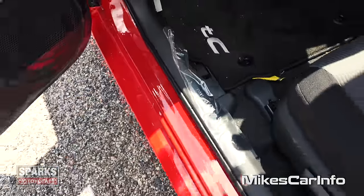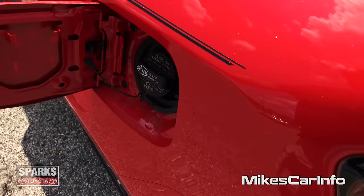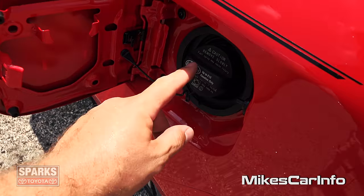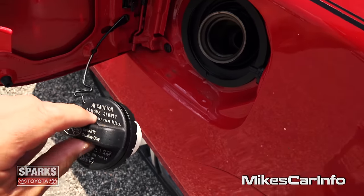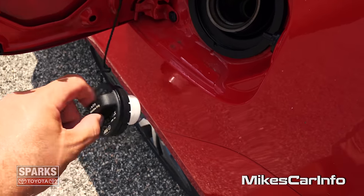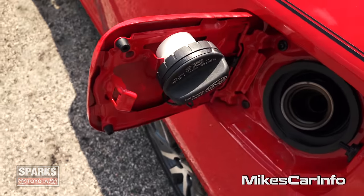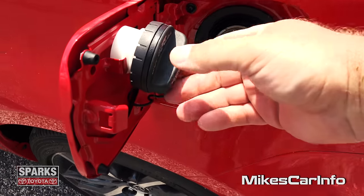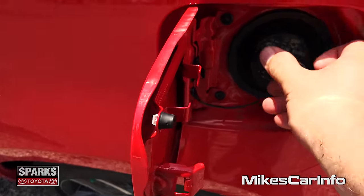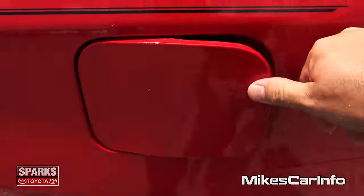Let's take a look at the fuel door — it's on the driver's side, which is very convenient. You have this cap with a little tether that keeps you from losing the cap. But you don't want to let it dangle down and scratch your paint, so they have this little holder for it. Keeps it out of the way, keeps it from scratching your paint. Tighten it to click and then you're good to go.